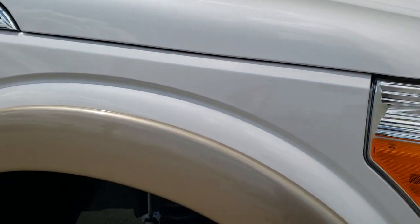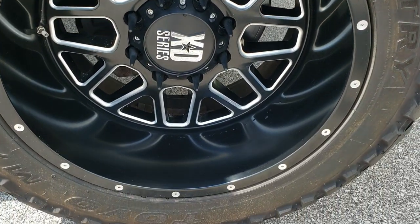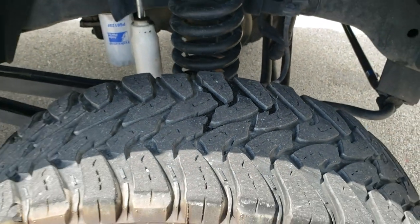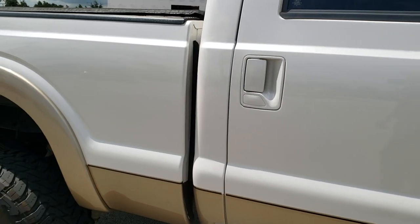Passenger side front fender is in pretty nice shape — didn't see any major dents or dings on there. The passenger side rim has no scuffs or scrapes, and that tire has just as much tread as the rest. As you go down this side of the truck, take note of how clean the body is, how reflective and mirror-like that paint is.